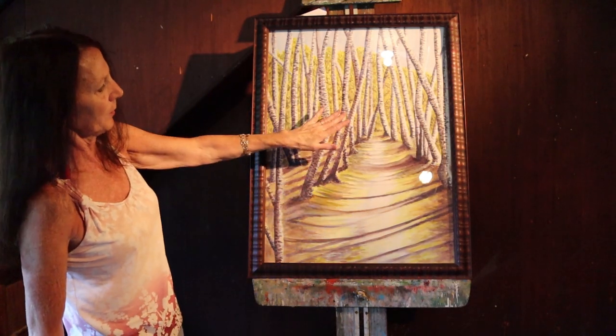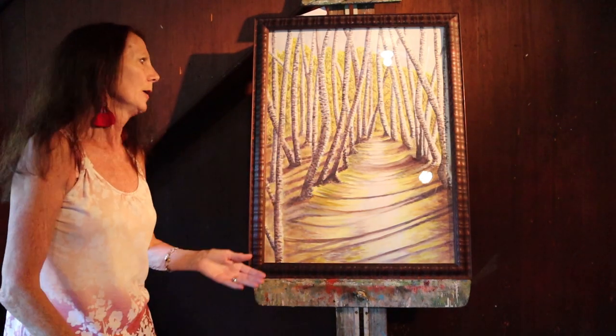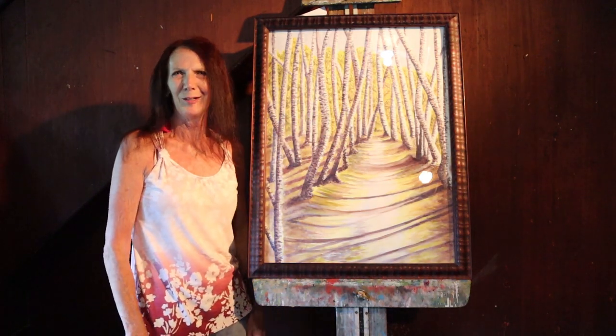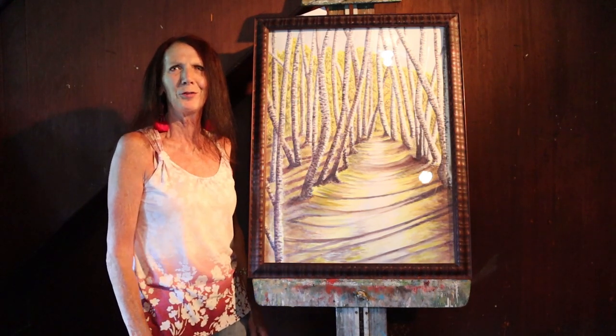Birch Tunnels in the Spring — and as you can see, it draws you in with the focal point into the far away distance of the birch trees. We have no idea where the trail is going. We have no idea what you're about to experience when you get in there. And the world is your oyster.